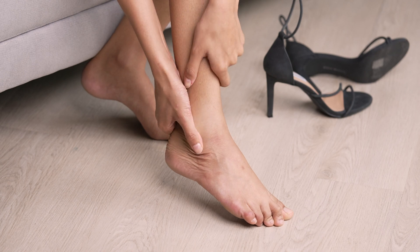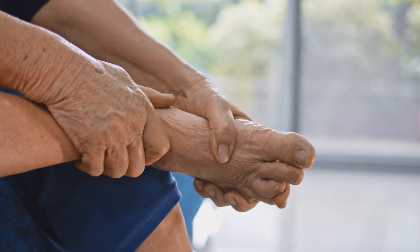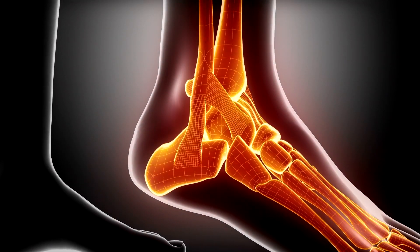Some of the symptoms of foot and ankle arthritis include any dull ache, sharp pain coming in and out of a joint, swelling, or a little bit of inflammation — any sort of symptoms that don't seem quite right.